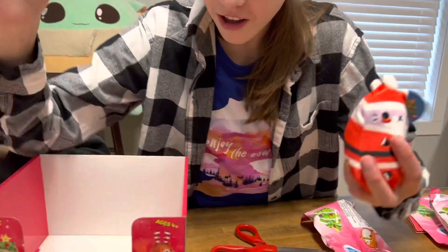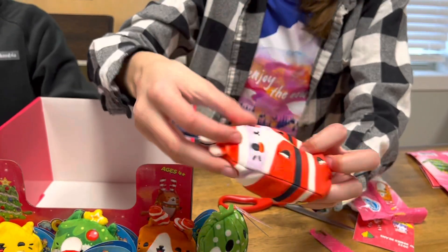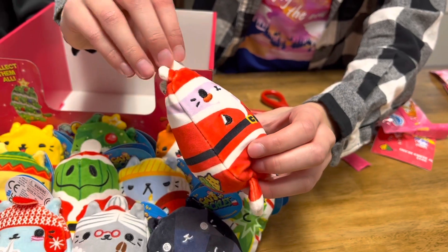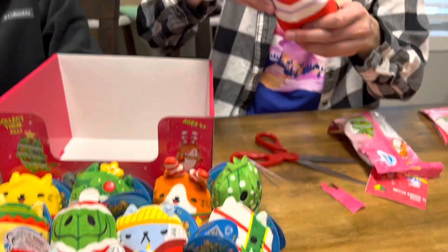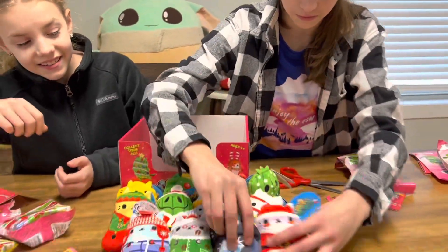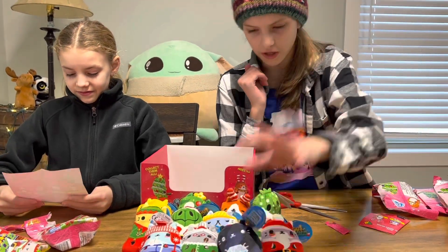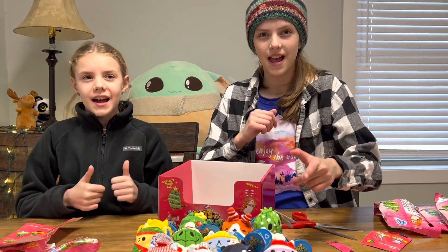Oh my gosh — we got all 12! Woohoo! Papa Noel is the Christmas Santa Claus cat. He's got the beard, rosy cheeks, the hat with little ears, and a little belt buckle. Papa Noel — spreading cheer throughout the year, number 443. We've got the whole set — two pickles, mostly all cats. Thank you Aunt Becky! Make sure you like and subscribe!